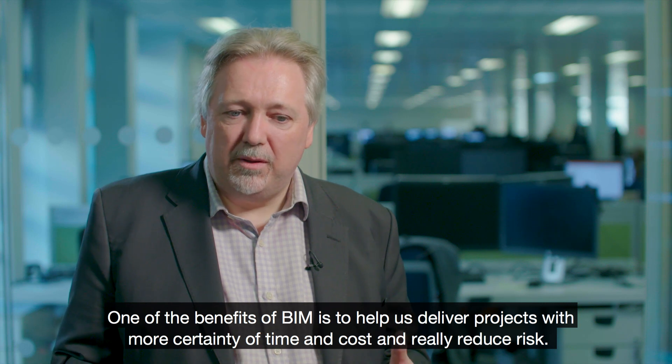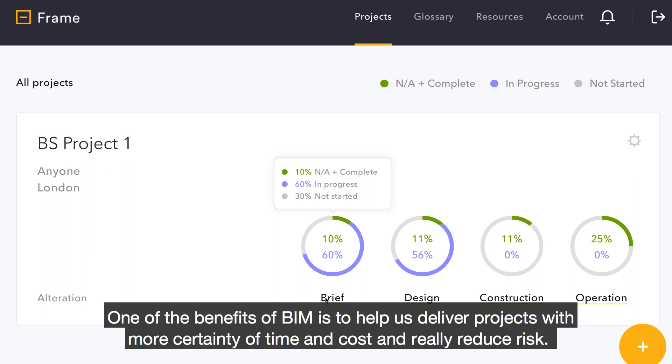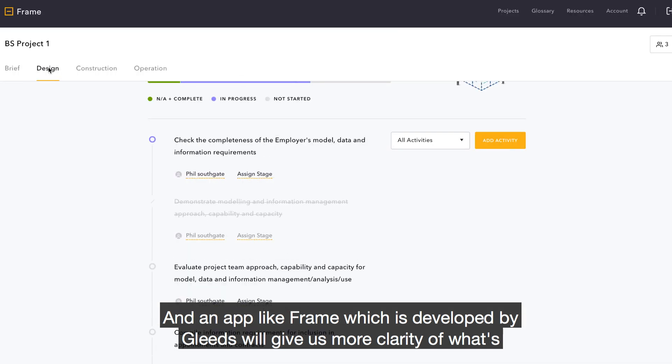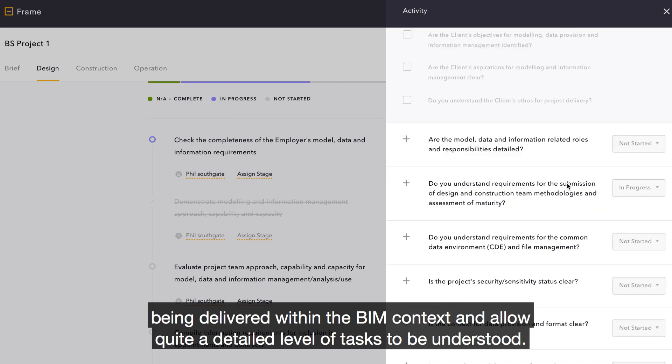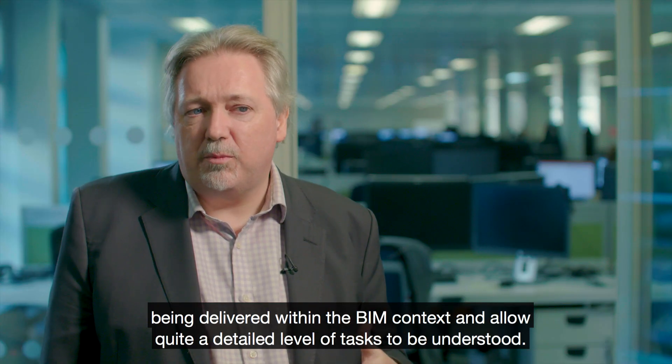One of the benefits of BIM is to help us deliver projects with more certainty of time and cost and really reduce risk. An app like Frame, which is developed by Gleads, will give us more clarity of what's been delivered within the BIM context and allow quite a detailed level of tasks to be understood.